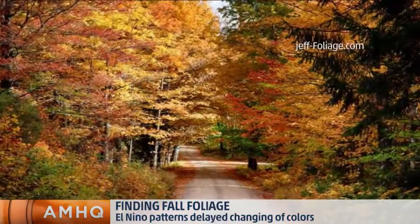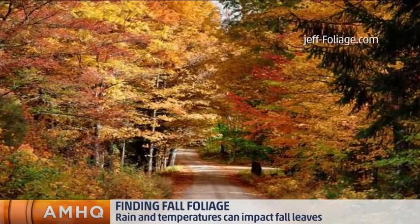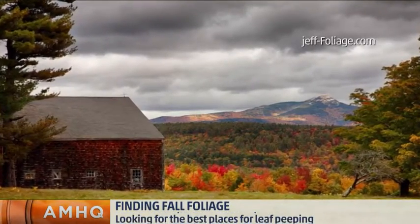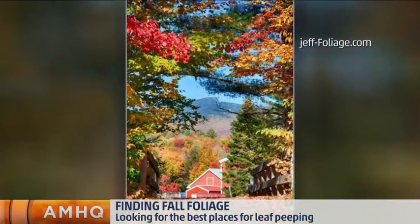So let's talk about where people want to get to see the best color. Where is it still available? Southern New Hampshire from Lake Winnipesaukee all the way south. The same for Vermont — south of Stowe and Woodstock, point south: Bennington, Rutland, along Route 7 there.